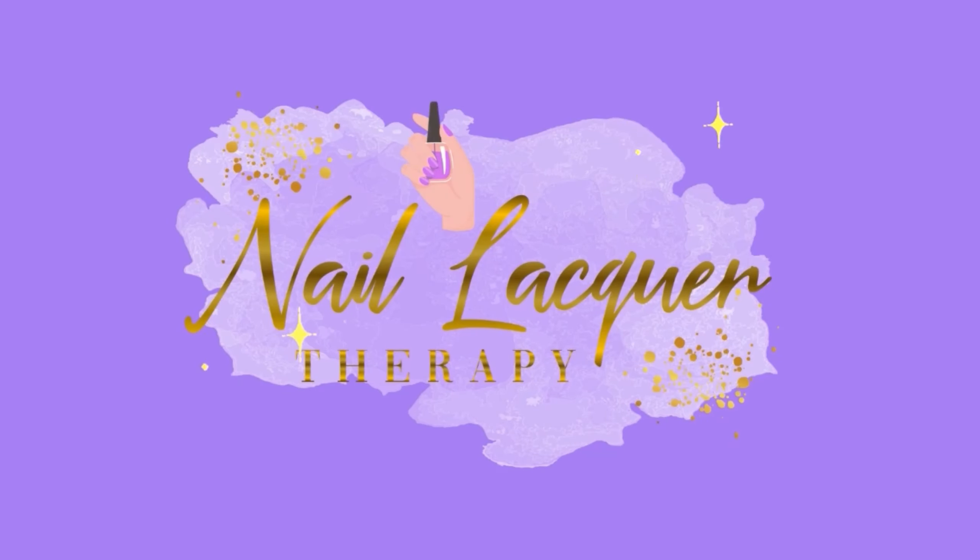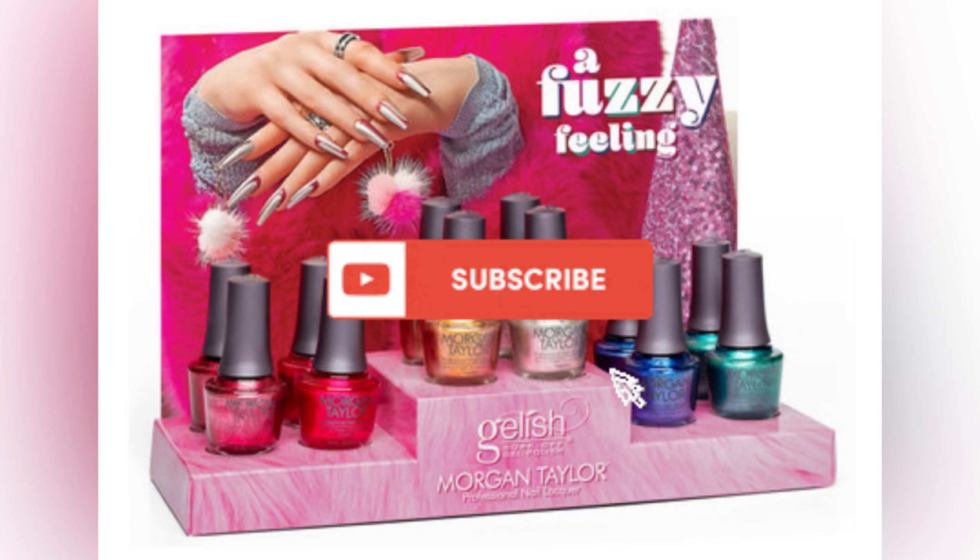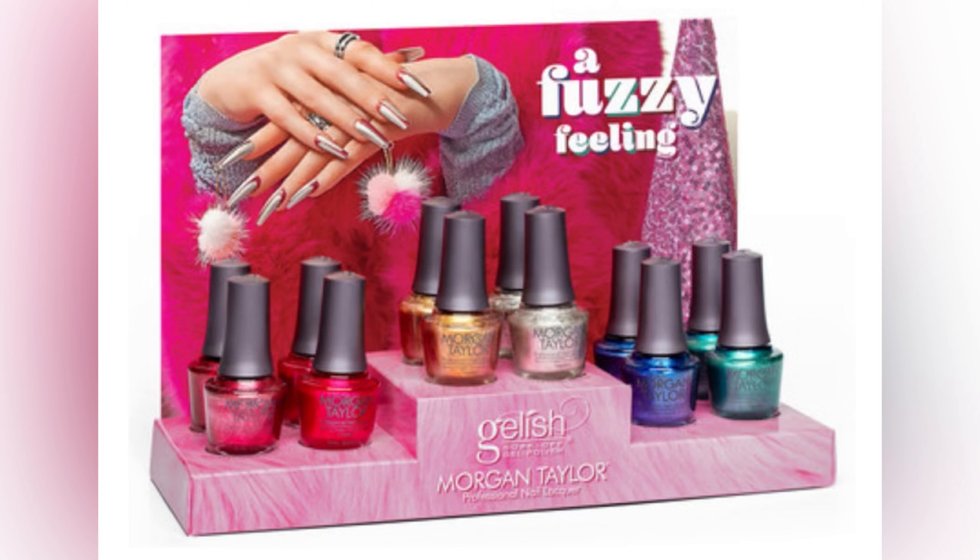It's Janixa and welcome to another Nail Lacquer Therapy session. Today we're going to be taking a look at the latest Morgan Taylor collection — this is the Fuzzy Feeling collection for Holiday/Winter 2024. It still feels a little too early for me to be seeing these holiday collections, but spoiler alert, this one is a good one. It is a six-piece collection and I got it at nailwholesale.com. I will have them linked for you down below. Let's go ahead and get right into the swatches.